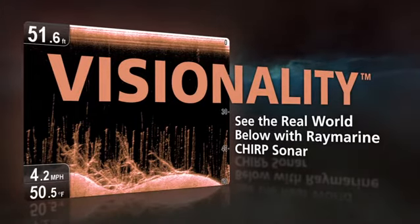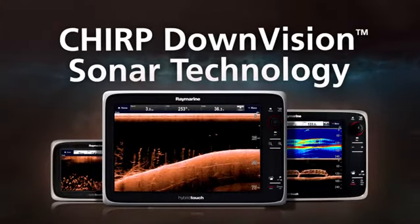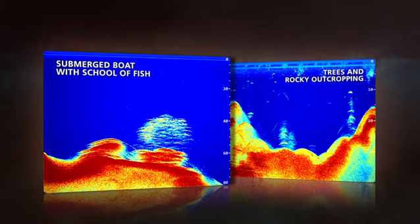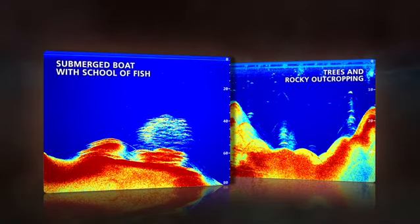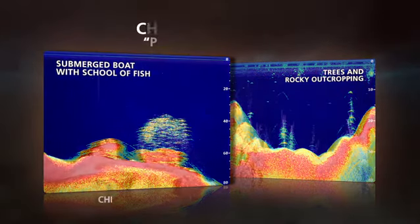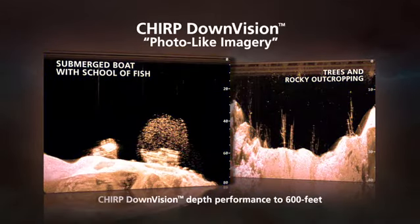Now you can experience visionality on any boat with Chirp DownVision Sonar Technology from RayMarine. See fish, bottom structure, wrecks and marine life like never before. RayMarine's Chirp DownVision products are actually two sonars in one, with a high-resolution Chirp sonar for fish targeting, plus an amazing Chirp DownVision channel for photo-like imagery of what's below.